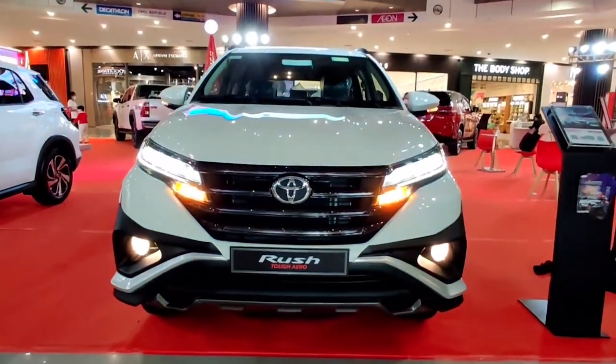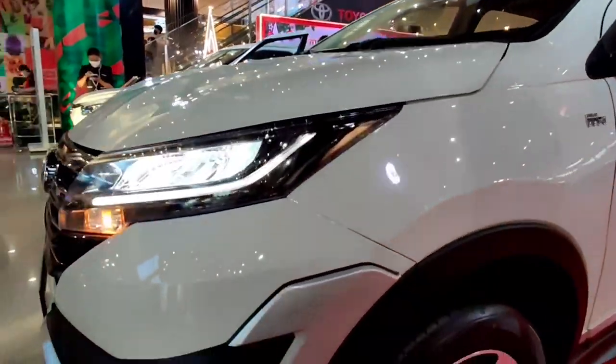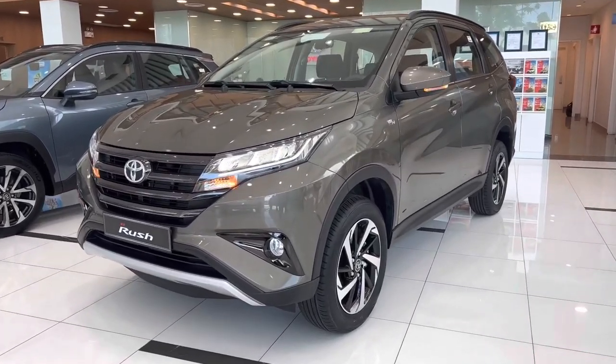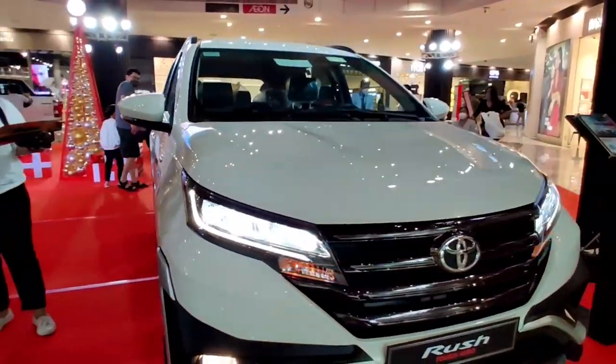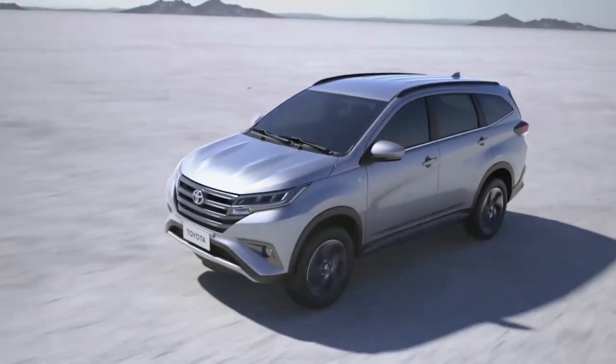For 2023, the car will be renewed, with a new Toyota Rush coming with impressive design details, as well as a couple of other things that you definitely find amazing. To find out all we've got for you about the 2023 Toyota Rush, do stay tuned and enjoy.